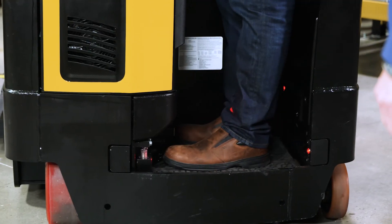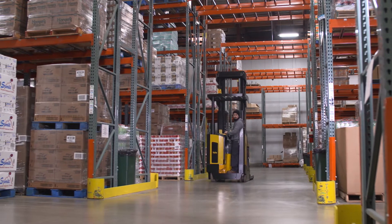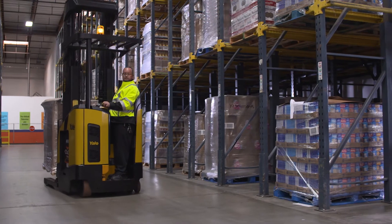The operator sensing system is designed to alleviate the need for operators to stand on a pedal the entire shift, giving them the freedom to adjust their stance whenever necessary.